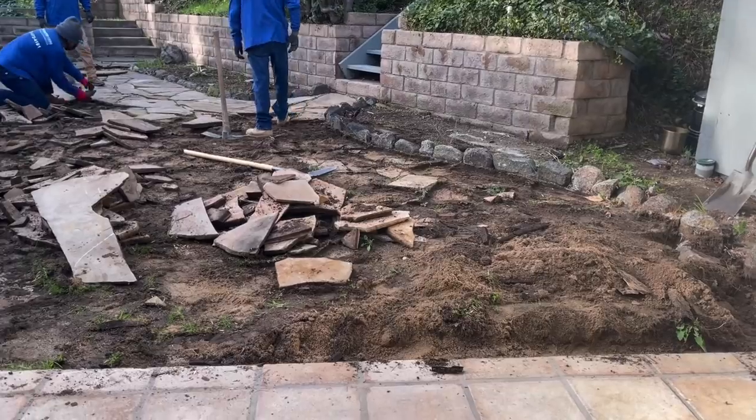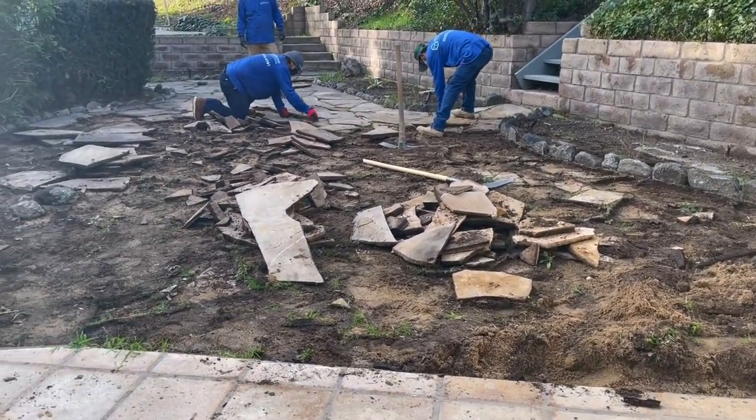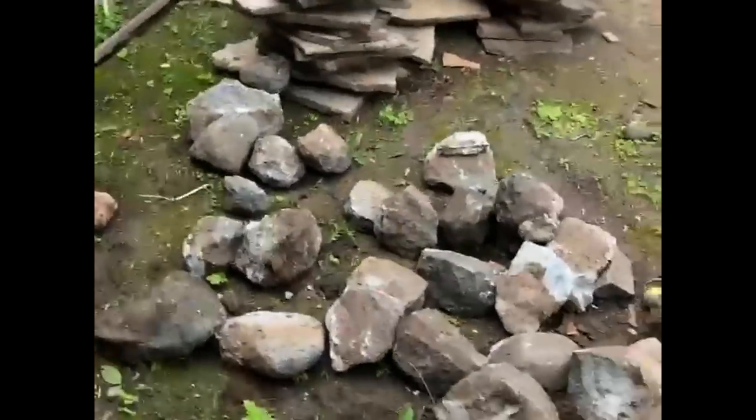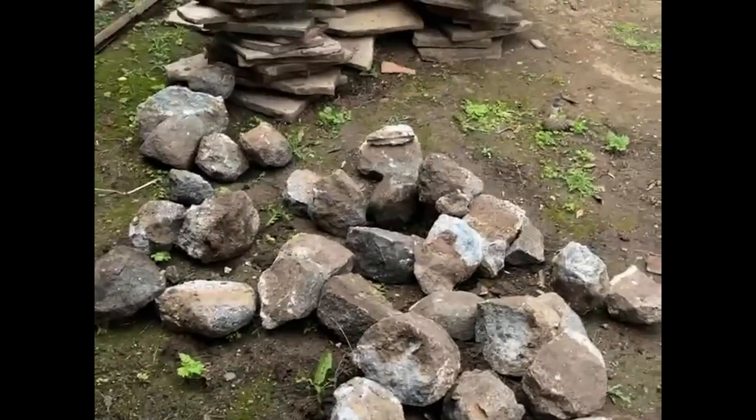We had a bunch of broken slab pieces all over here, which was sort of a hazard for kids when they would run around because the edges would stick up and trip them. My in-laws are here to pick up the rocks and slabs we left over — they want to reuse them for their garden space, which is great.